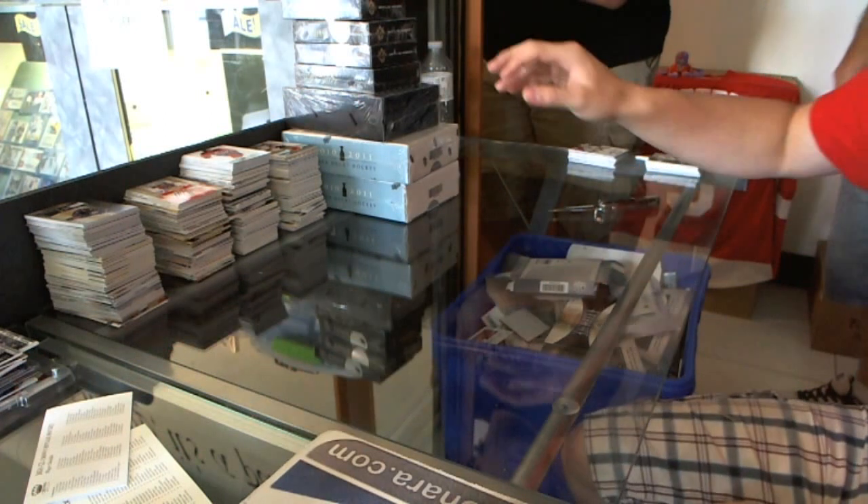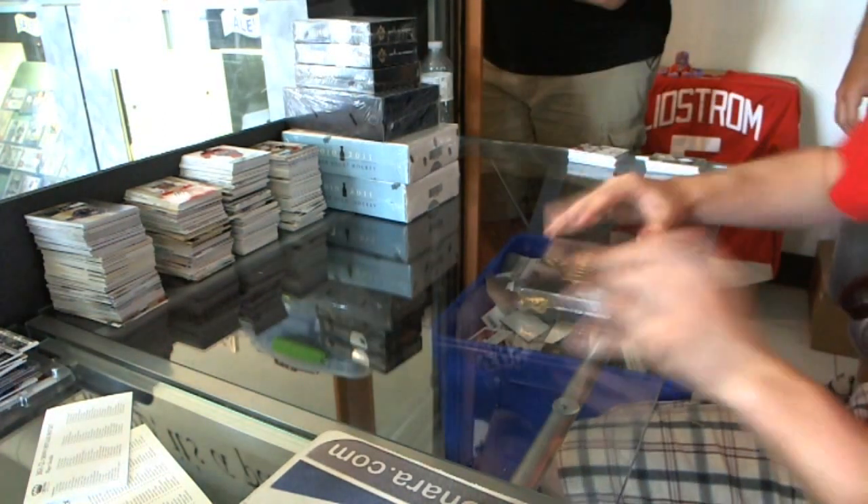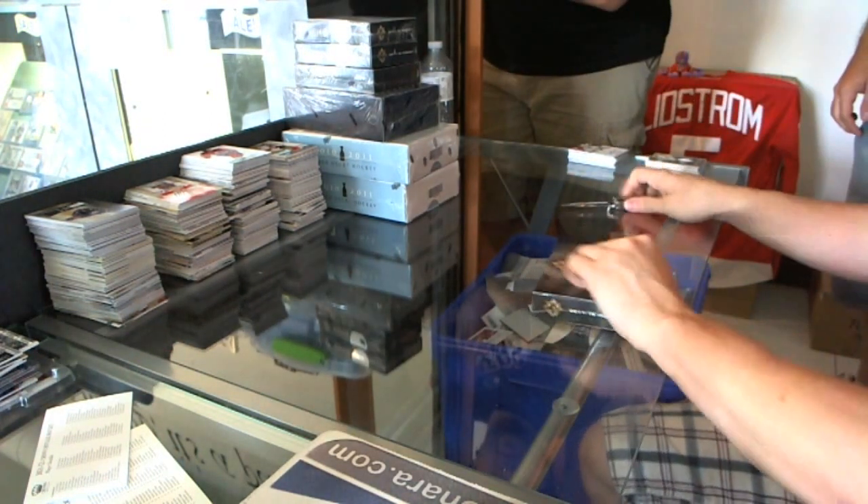Continuing on, C&C group rip number 1045, the big 1v4. We're on to the three boxes, 11-12 Upper Deck Ultimate.